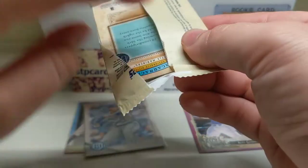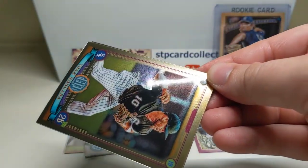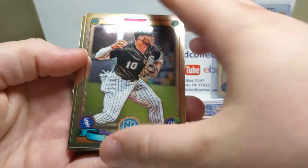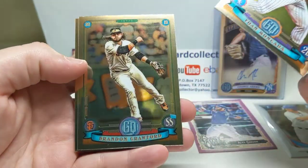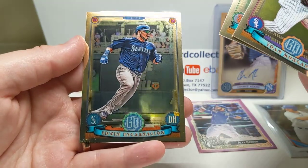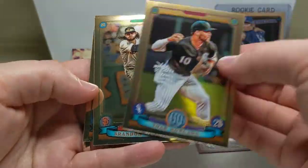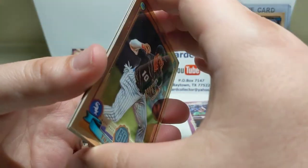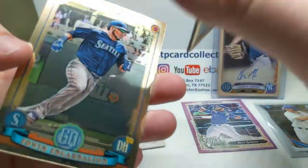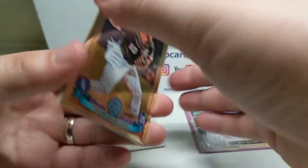All right, last pack - the box topper. Let's see what we got here. These chrome ones are pretty cool. We got Moncada, Crawford, and Encarnacion. He's on the Mariners I think - he's tearing it up. The whole Mariners team is tearing it up, they keep scoring tons of runs.